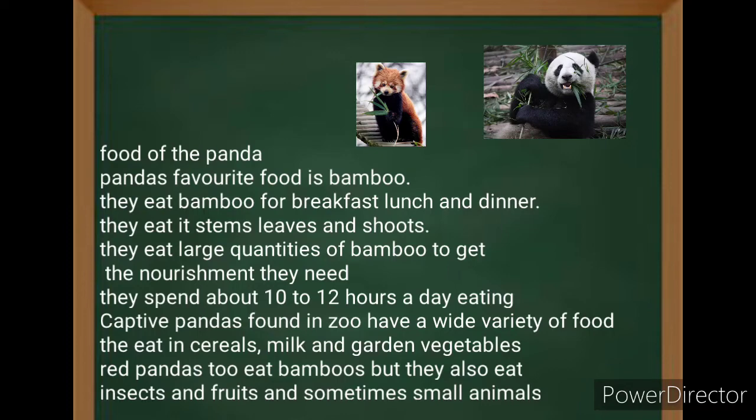Captive pandas found in zoos have a wide variety of food. They eat cereals, milk, and garden vegetables. Red pandas also eat bamboo. They also eat insects, fruits, and sometimes small animals.